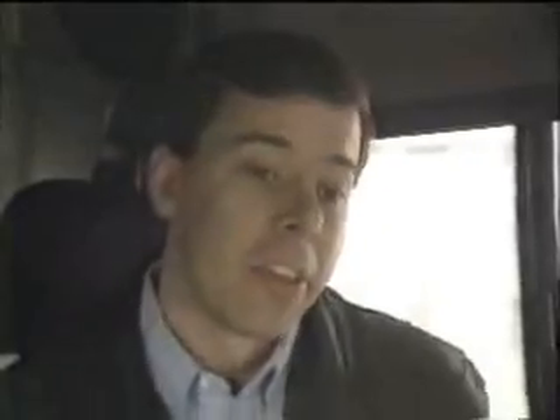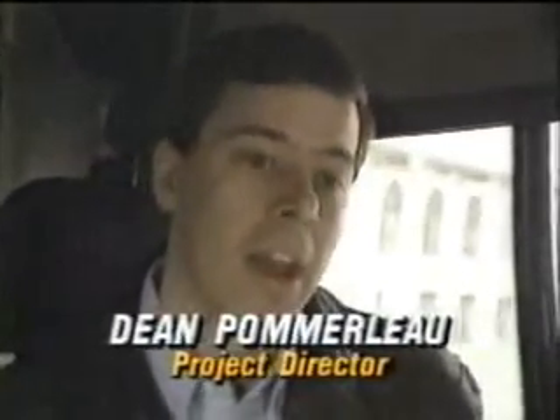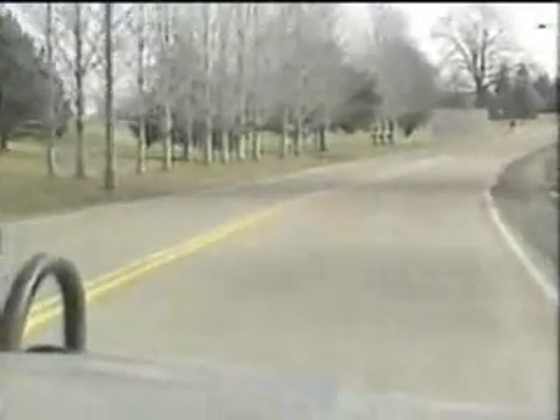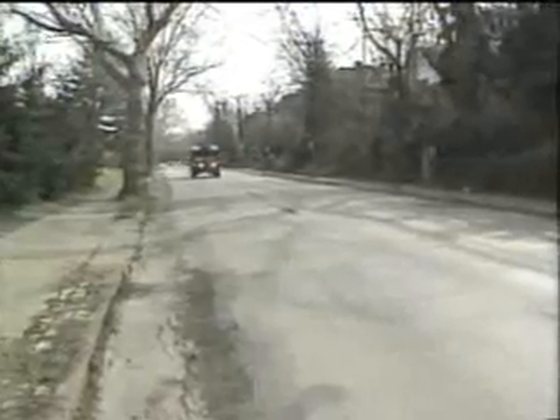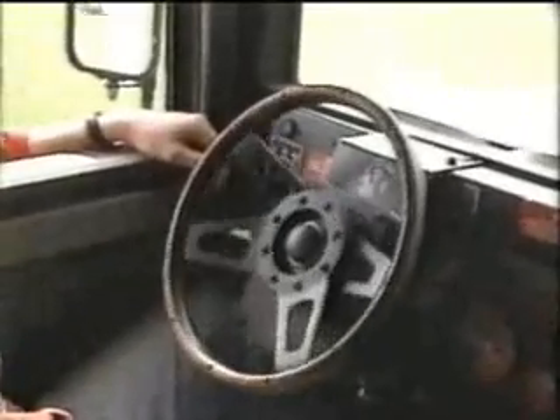Scientists here don't teach computers how to drive. Instead, they use a computer process called a neural network to create a machine that can learn to drive. Dean Pomerleau is the project director: "We don't tell it anything except steer like I do — learn to steer the way I'm steering right now." Sometimes it keys off of the road edges, sometimes it looks for the painted lane markings down the center of the road. So it varies, and it learns in different conditions what important features are on that road type.